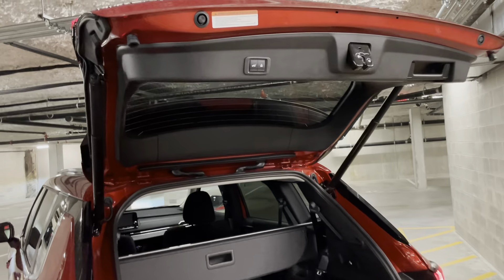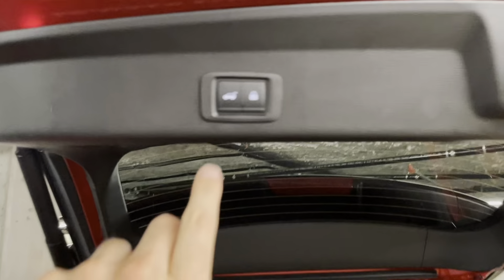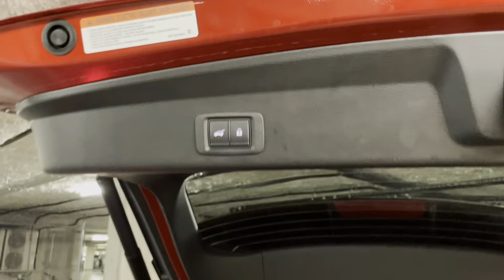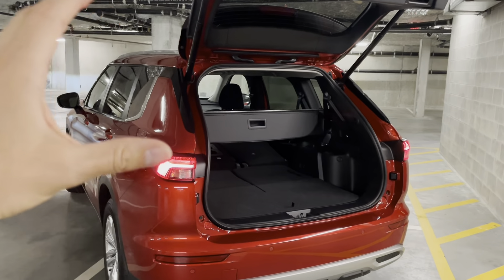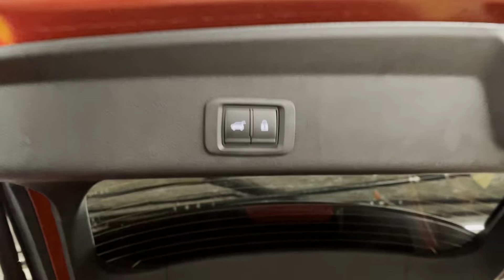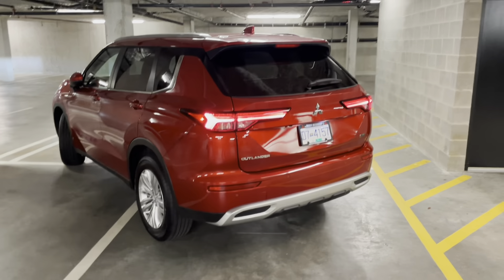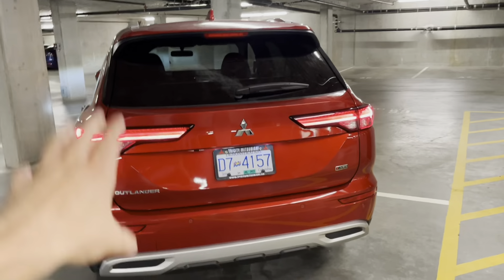One thing to note on the tailgate close: there are actually two buttons here. One has a car symbol with an open trunk — that's for closing the trunk only. The other one has a lock symbol. What the lock button does is close your trunk and lock your entire vehicle as well. So if you want to close the trunk, lock the vehicle, and walk away, that's the button to press. Let's try it — the tailgate closes down and the vehicle locks itself. You can see the mirror is folded, which means the vehicle is locked. So now you know which button is for closing the tailgate and which is for locking the entire vehicle.